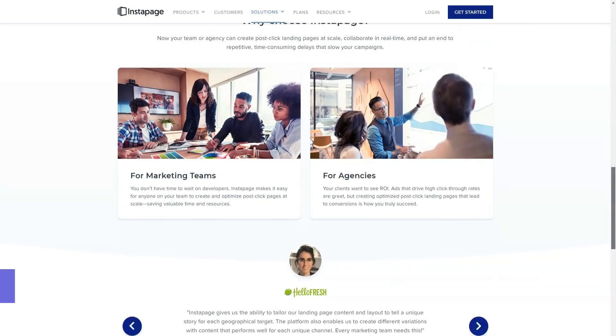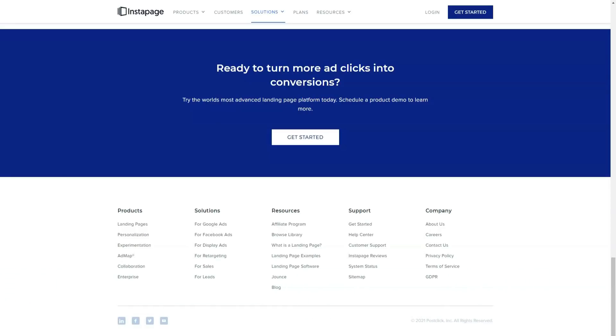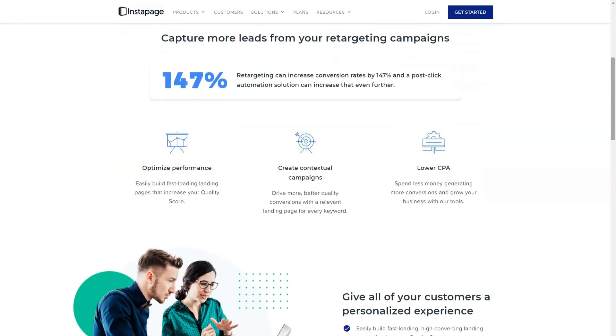There is no limit on the number of domains and subdomains you can connect to your Instapage account, which allows you to publish up to 30 landing pages in a business plan at any time across multiple domains or in WordPress. You can also download landing pages and share them with other Instapage users who can upload them to their account for editing and posting.